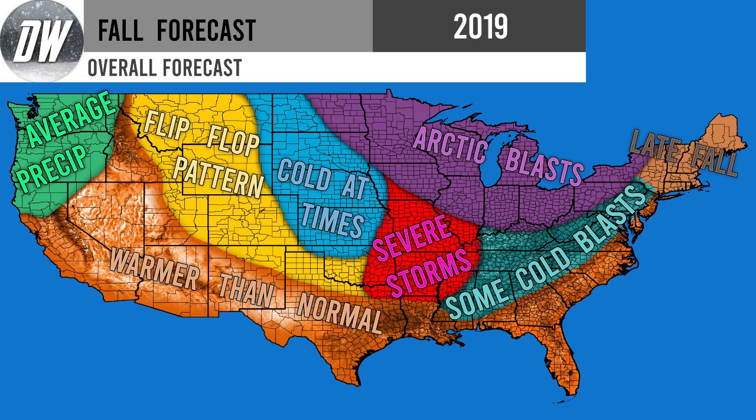Cold at times for this blue region extending from Montana down through the Dakotas, portions of Wyoming, portions of Colorado, Nebraska, Kansas, Oklahoma, and a little bit of Iowa. It's kind of like the flip-flop pattern area but a little bit colder. Being closer to the main cold region, I think at times you will see a trough set up here, and it will be quite noticeable, especially late into November.